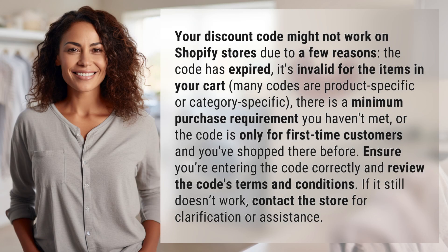Your discount code might not work on Shopify stores due to a few reasons: the code has expired, it's invalid for the items in your cart, many codes are product-specific or category-specific, there is a minimum purchase requirement you haven't met, or the code is only for first-time customers and you've shopped there before.